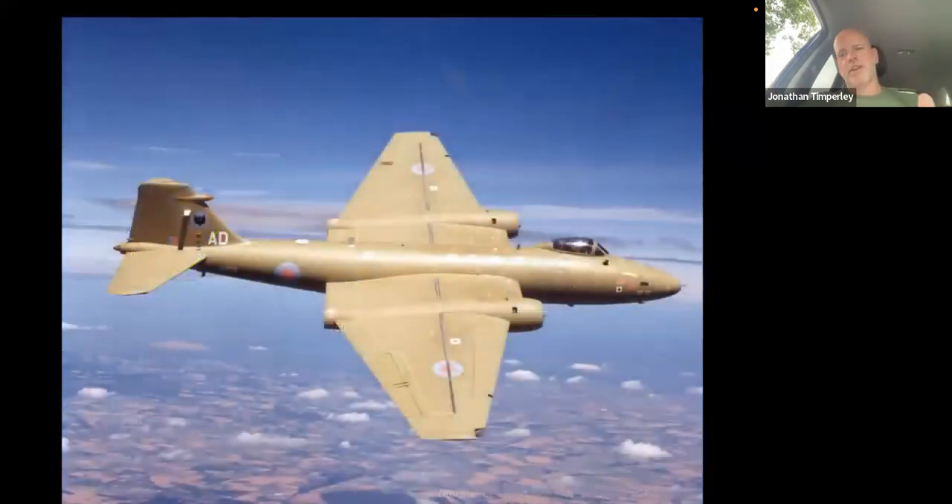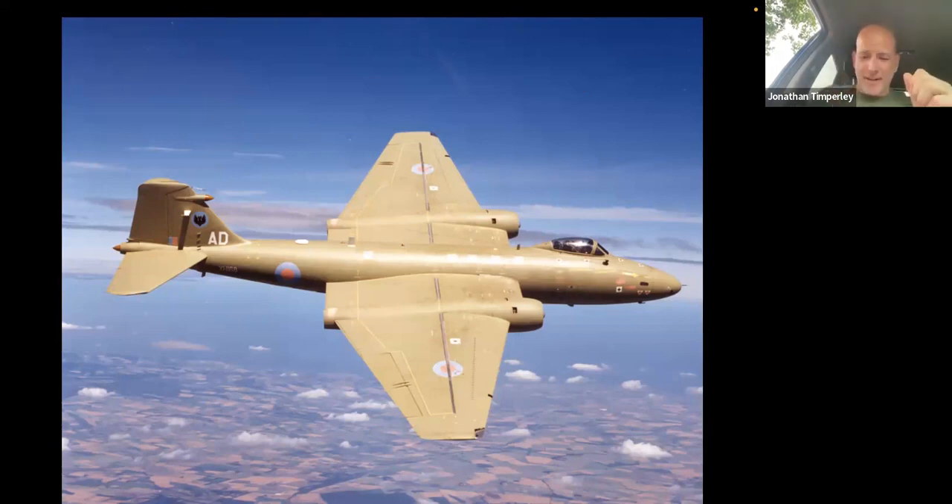That is a beautiful picture of a Canberra PR9 from RAF Marham 39 Squadron — I looked after these guys back in the 90s. At altitude, that aircraft is better than the U-2. The Americans bought it and put bigger wings on to go even higher, and NASA still uses it to this day.